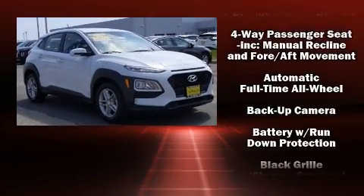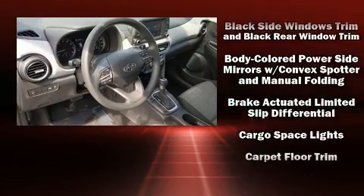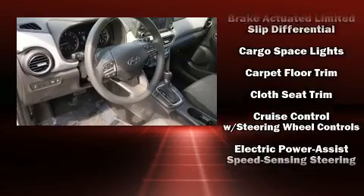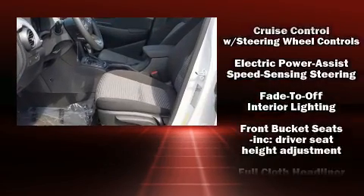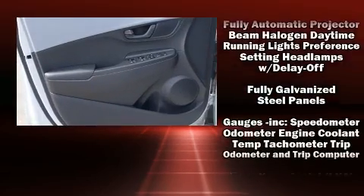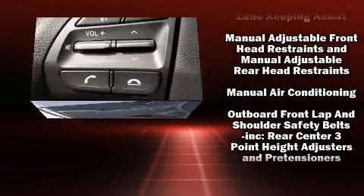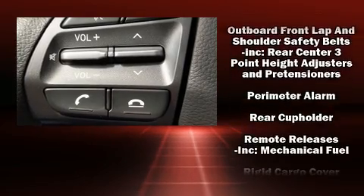Hyundai also prioritized safety and security by including head curtain airbags, brake assist, a security system, and four-wheel disc brakes with ABS. Sophisticated all-wheel drive technology maintains a firm grip on the road.